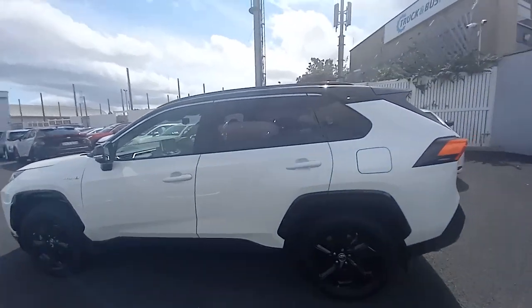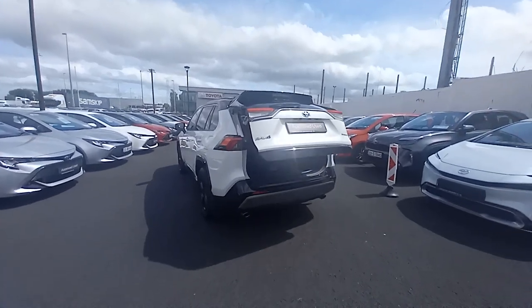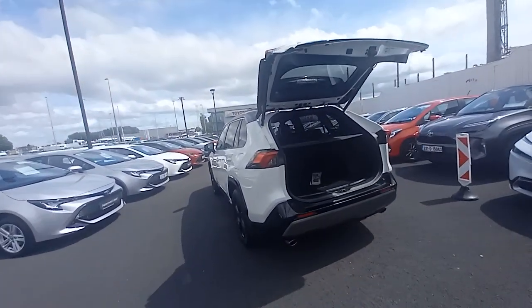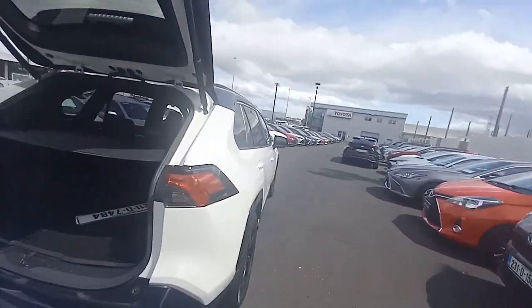Colour-coded body door handles, privacy glass in the back doors and on the tailgate. There's also a power tailgate on the RAV4. This one also has a care pack fitted — mud flaps all around, a protective boot liner, and lock nuts on the alloy wheels.